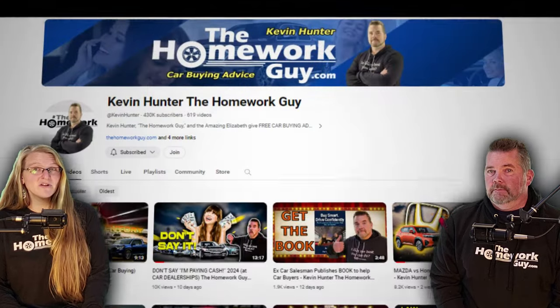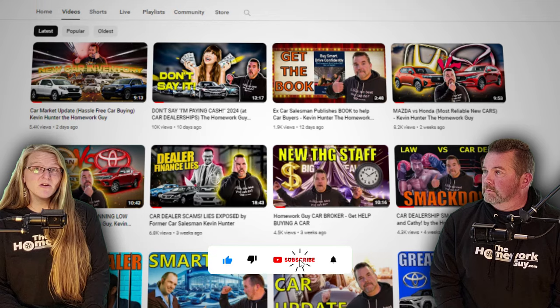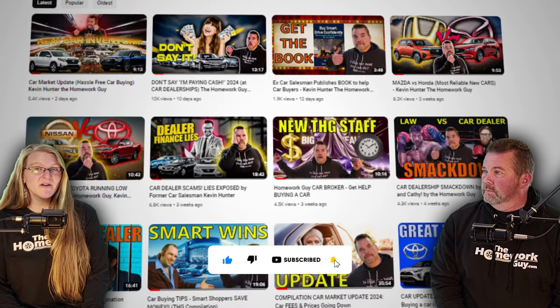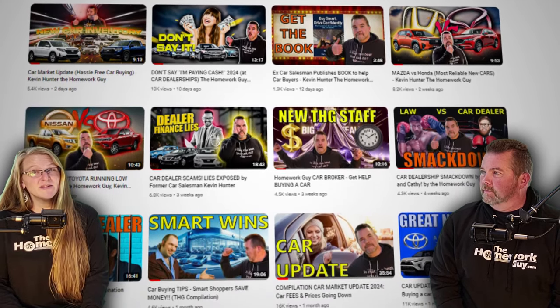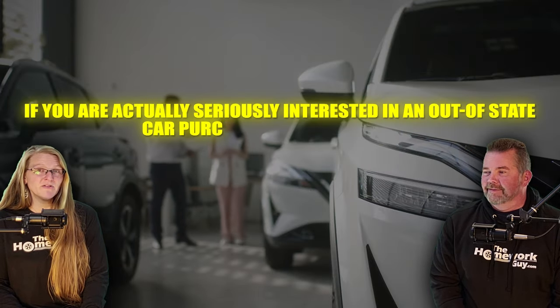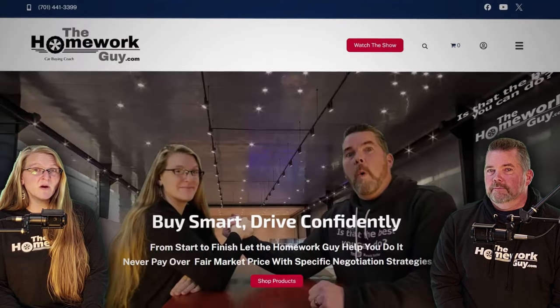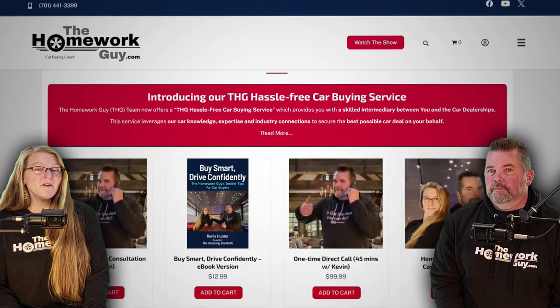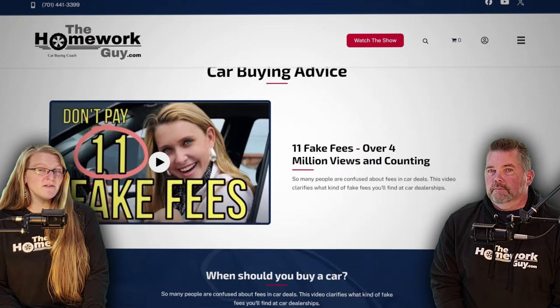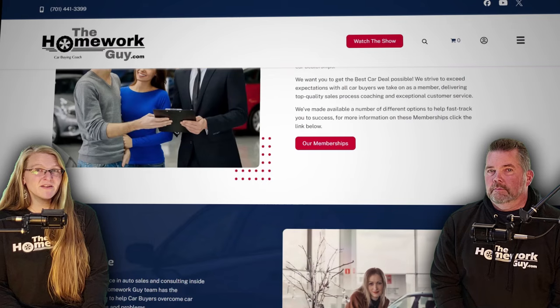And there you have it — these detailed steps should help you navigate the complexities of buying a car out of state. Thanks for watching, and don't forget to like and subscribe for more insightful tips from the Homework Guy Show, courtesy of Kevin Hunter and his loyal sidekick Elizabeth. If you're seriously interested in an out-of-state car purchase, don't go in blind — use the tips we shared today and consider visiting thehomeworkguy.com where you can find options to get us directly involved in your car deal.